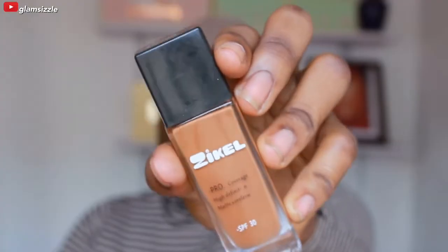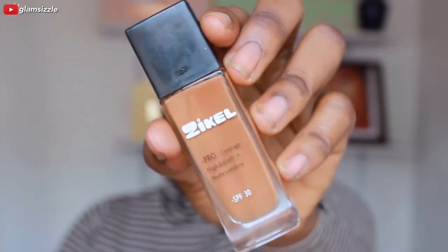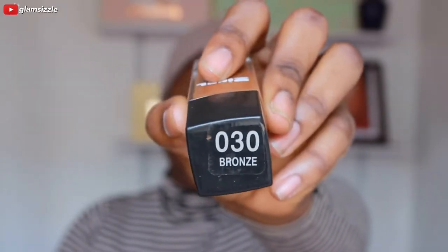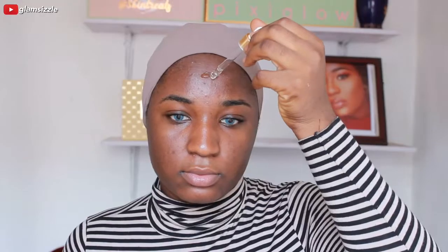The first thing I'm going to do is moisturize my face with the Pixie Glow Tonic serum, and I'll be using Physical Cosmetics foundation in the shade 30. After moisturizing my face, I mix the glow serum with my foundation because the foundation was kind of thick.